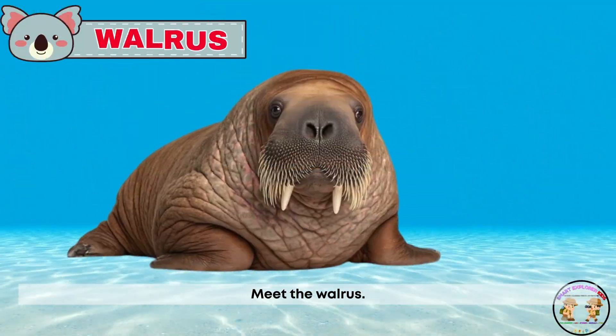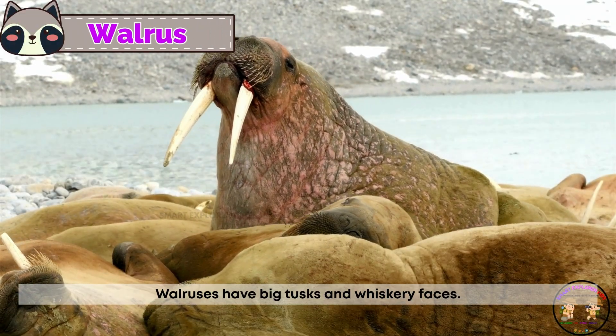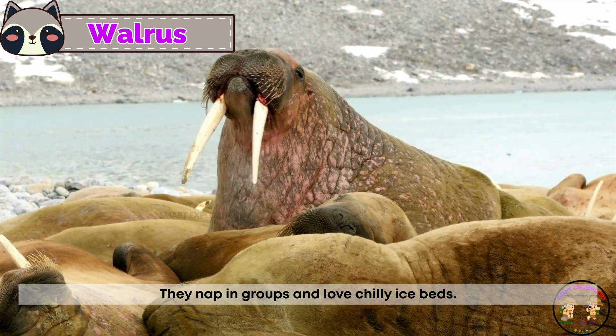Meet the walrus! Walruses have big tusks and whiskery faces. They nap in groups and love chilly ice beds.